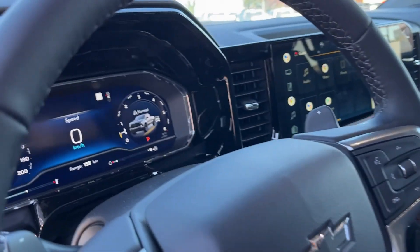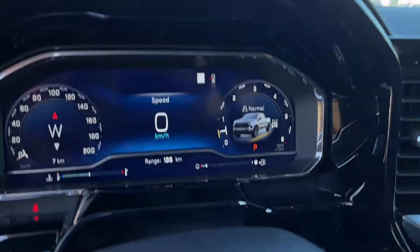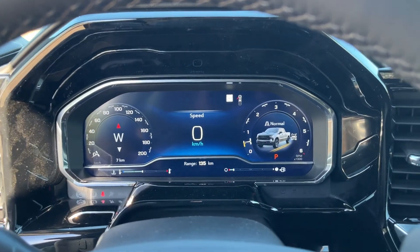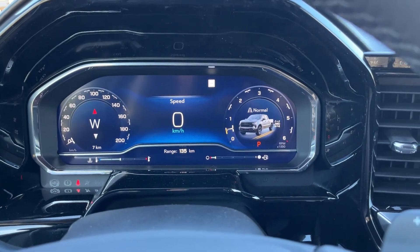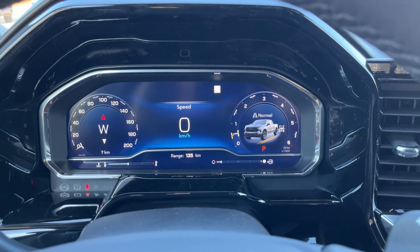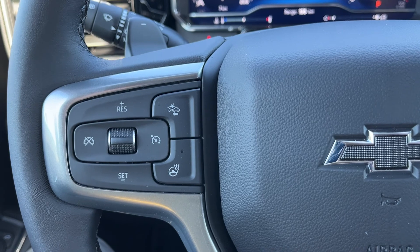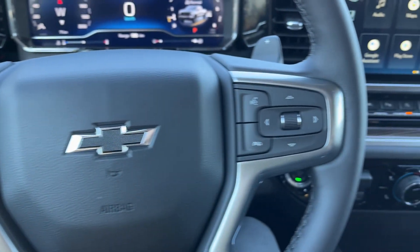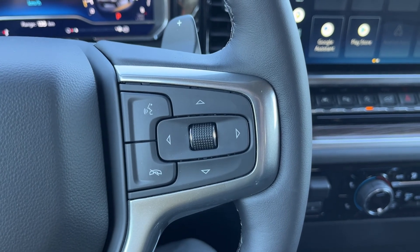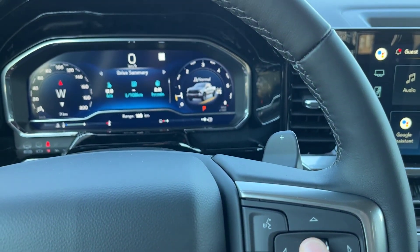Getting into the vehicle and looking above our steering wheel, we can see our display cluster with full digital access, as well as the ability to change our display formats. Left hand side of the steering wheel, we have our cruise settings, forward collision alert, and heated steering wheel buttons. Right hand side, we have our hands-free, as well as the controls for our display cluster dash.